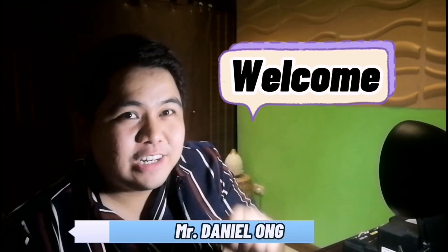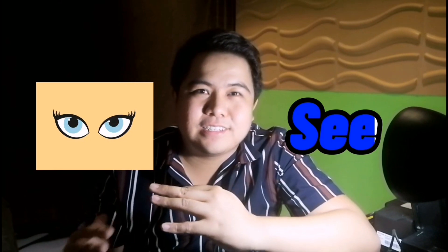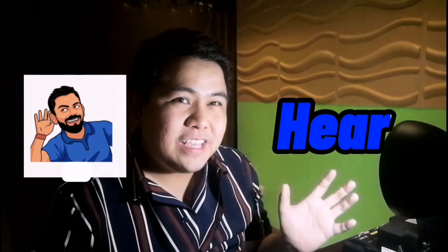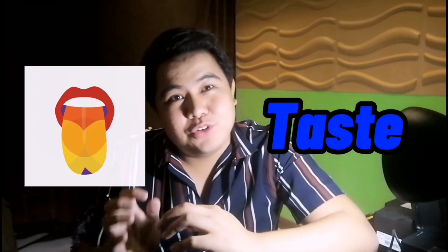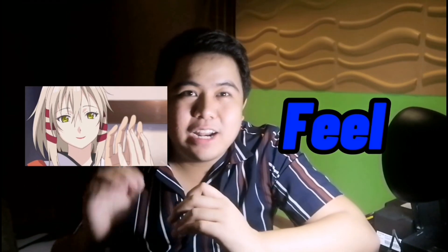Hello kids and welcome to another fun and learning episode with me, Teacher Dani. For today's episode, we will feature five special body parts that help us see things, smell the things around us, hear what is happening in our environment, distinguish the taste of the food that we are eating, and feel the things around us.